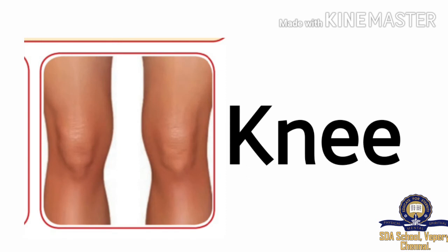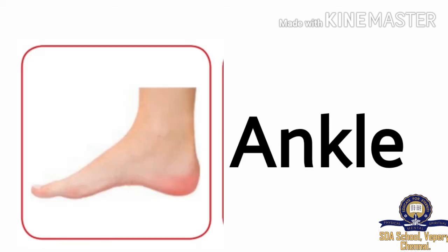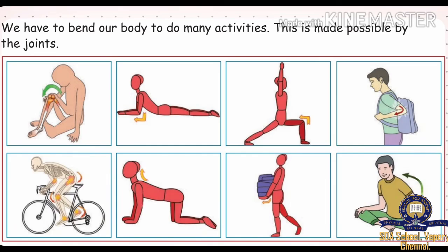Knee: K-N-E-E. Ankle: A-N-K-L-E. We have to bend our body to do many activities — this is made possible by the joints.